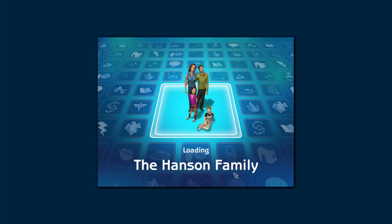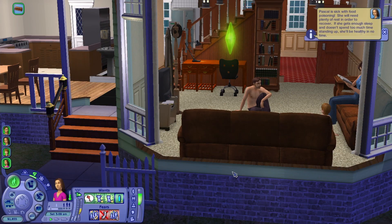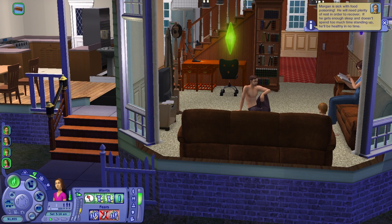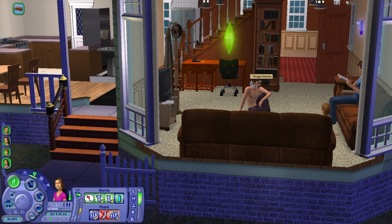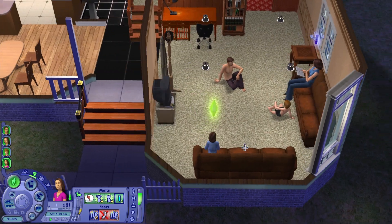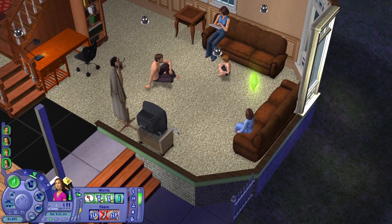Here we are with the Hansen family once again. Oh boy — they're sick with food poisoning! Wow, we came in at a very inopportune time. The Hansen family is not doing well; they're sitting around in their skivvies.